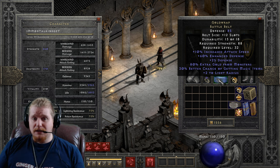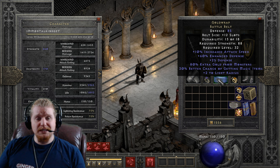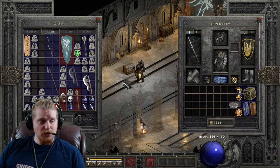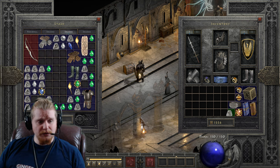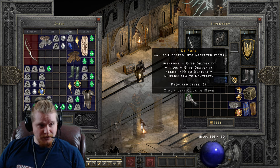I do not recommend upgrading your Gold Wrap belt to tier 3, because the tier 3 belt — called the Troll Belt — has a very high strength requirement and a very high level requirement. But for the purposes of this video, we are going to do it so you can see that it's a bad choice.